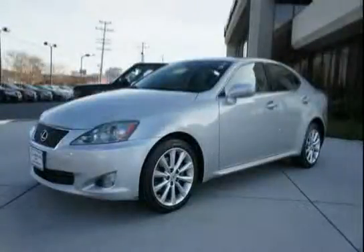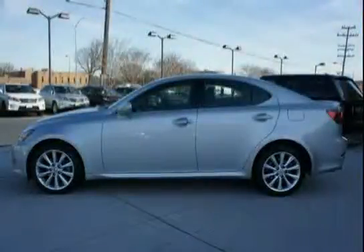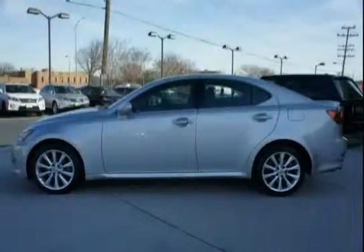Like this 2010 Lexus IS250 equipped with cruise control, push button start, navigation system, outside temperature gauge, traction control, four wheel anti-lock brakes, all wheel drive, and Bluetooth.